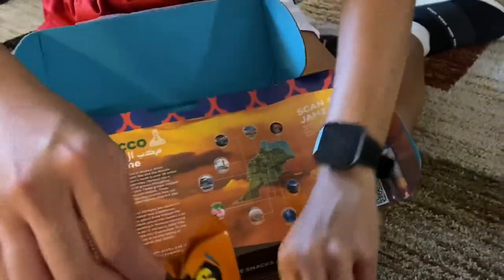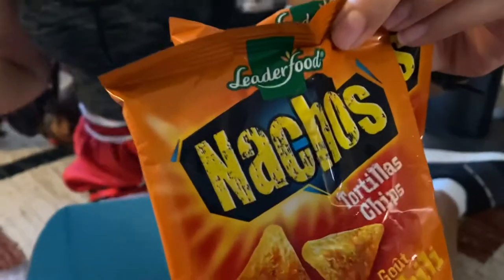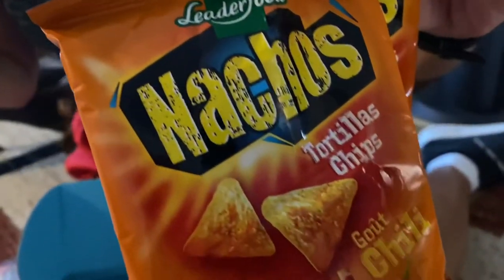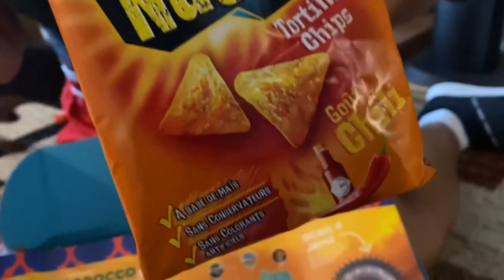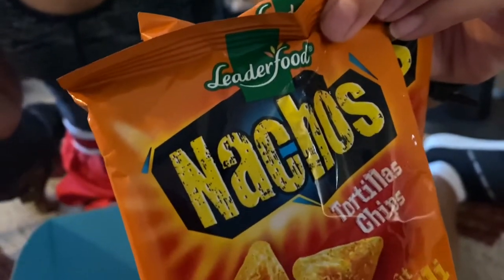Next, we have two of them! Two of the nachos chili. These crispy corn chips are loaded with a rusty chili flavoring. Dip them in salsa or eat them plain.